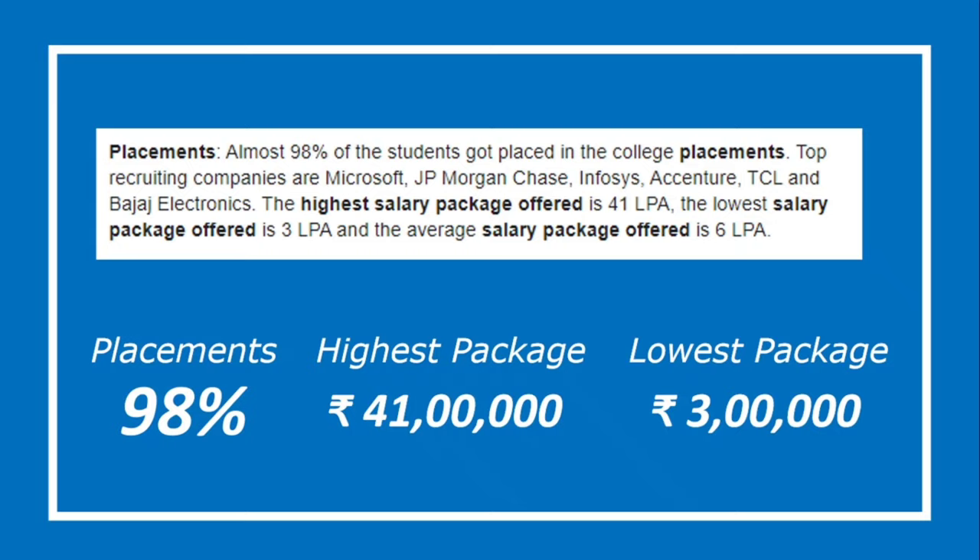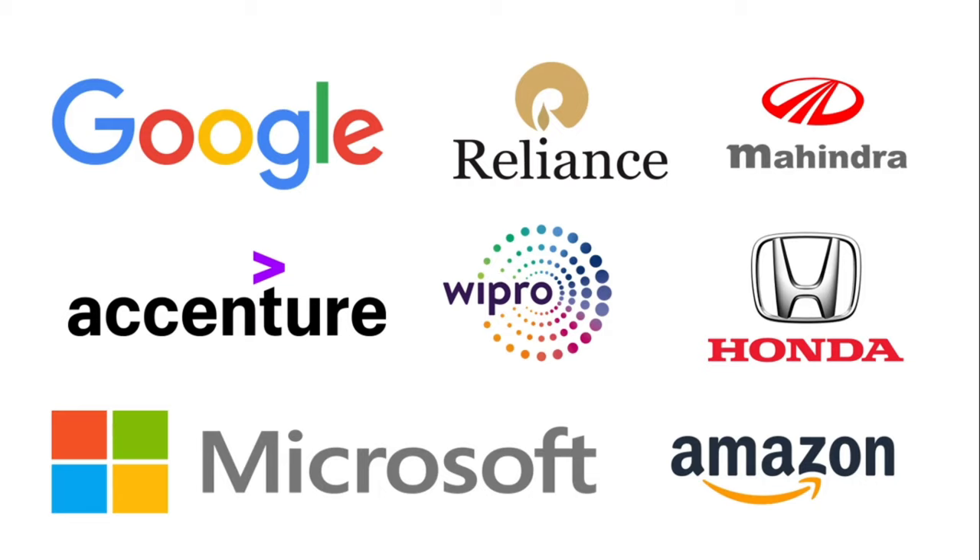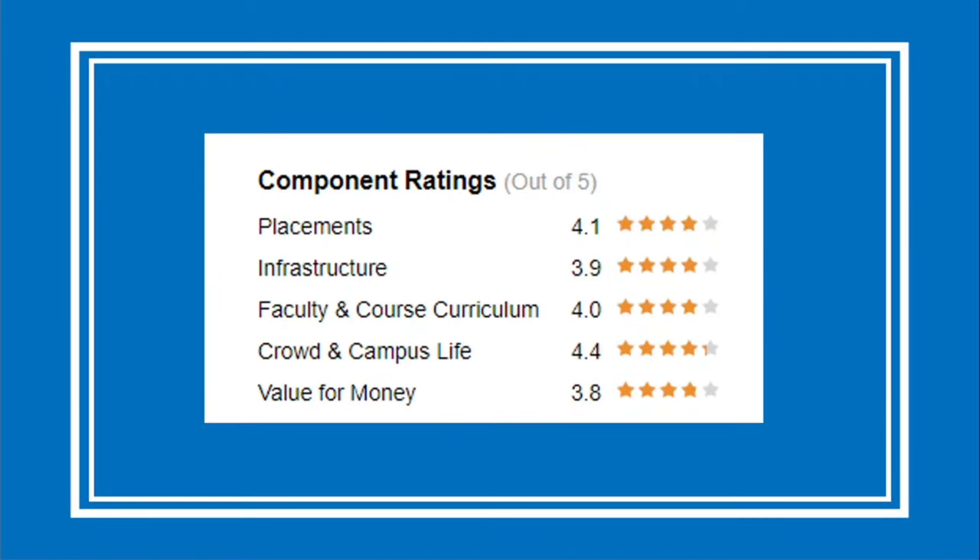These are the well-known companies which frequently visit this university for placements, and they pay definitely good CTC for the students. The overall ratings of the campus cover placements, campus life, infrastructure, and many more areas. These ratings are genuine, based on a survey conducted by on-campus students.